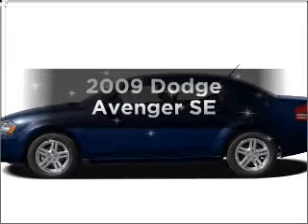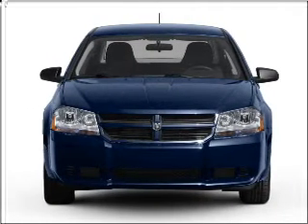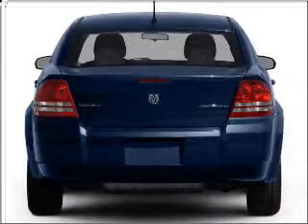Imagine yourself in this 2009 Dodge Avenger. This is the set of wheels you've been looking for, with an efficient four-cylinder engine connected to a smooth-shifting automatic transmission.